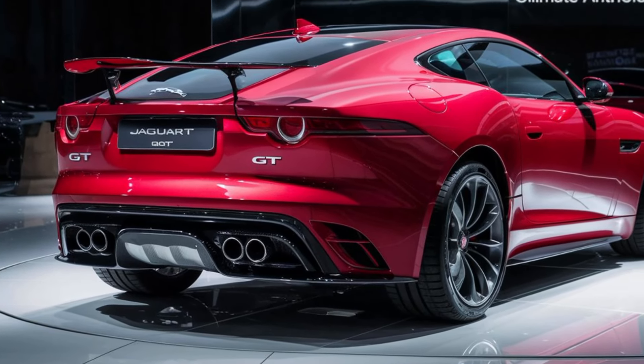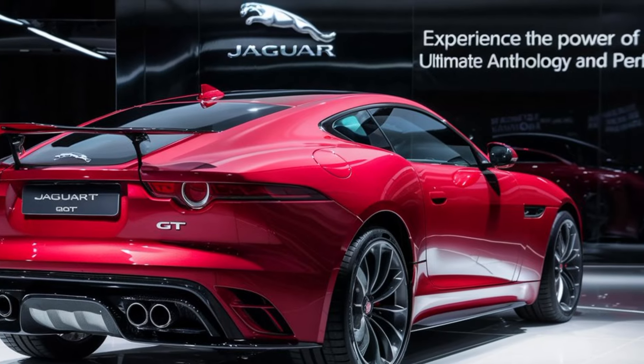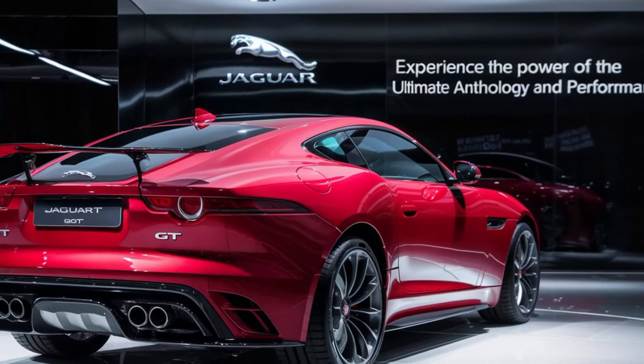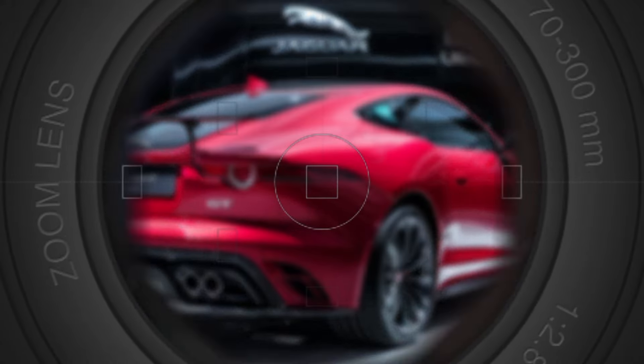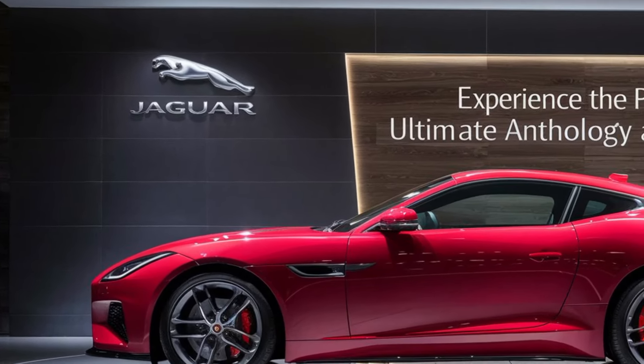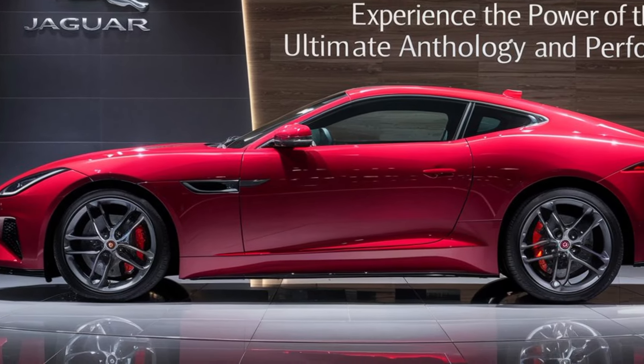Technological advancements abound in the GT. A large, customizable digital driver's display keeps you informed, while a high-resolution touchscreen infotainment system puts all the car's features at your fingertips. Voice commands and gesture controls allow for a truly interactive experience, keeping your focus on the road.